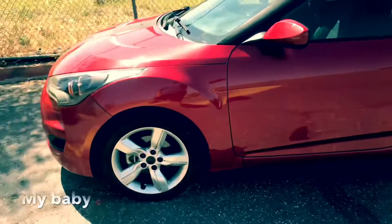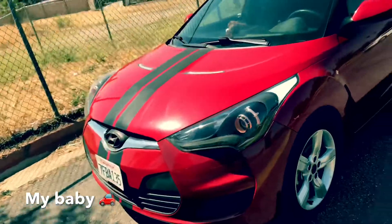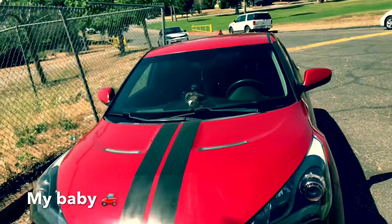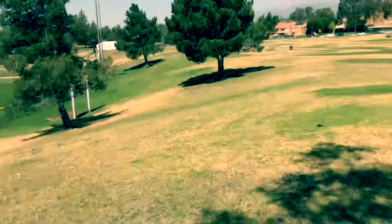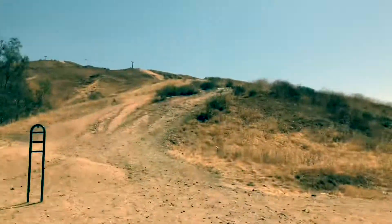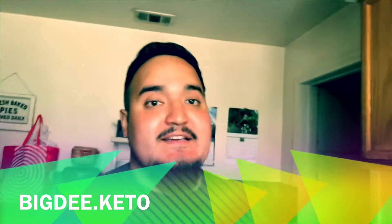The next day... The next day... I did like an hour of cardio, walking the trail, did a little bit of jogging.